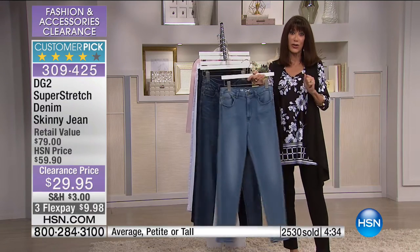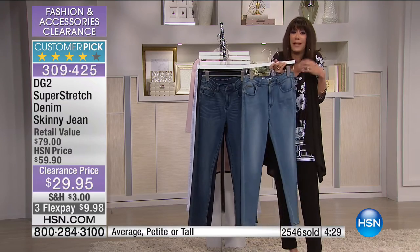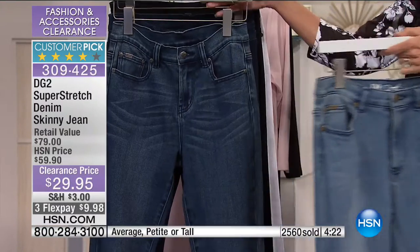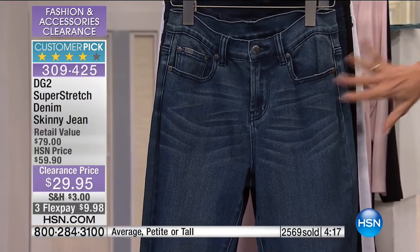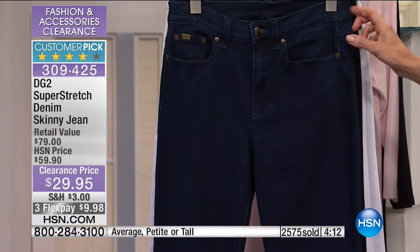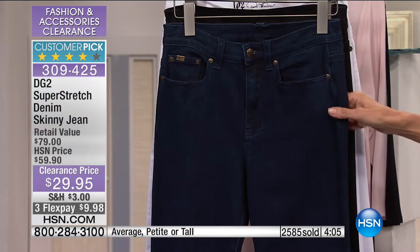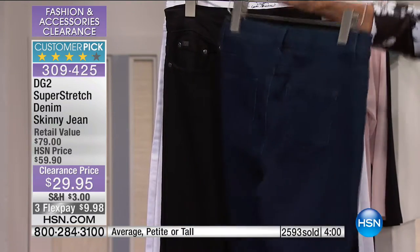Chambray is like your best friend — throw on a fabulous chunky sweater or a great little tee. The mid-tone is day in, day out, whether you're dressing it up or down — really popular color. I'm a big indigo girl because I love to wear my jeans with a great blazer and a little t-shirt — the ultimate way to dress up. And not all indigos are created the same. I want you to notice the very deep, intense saturation of the color of this indigo.